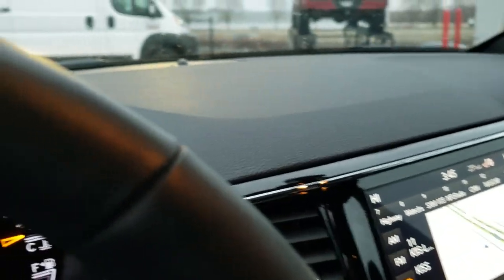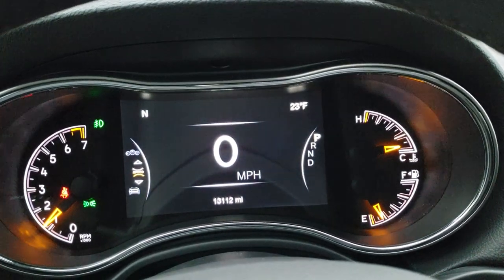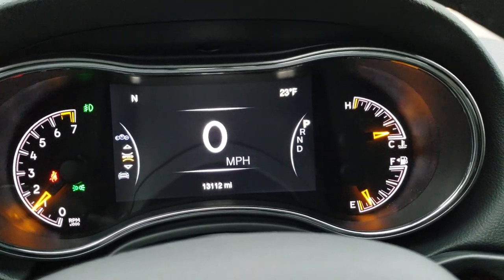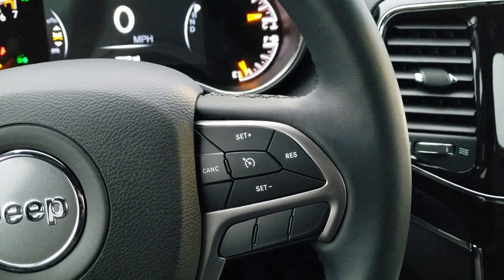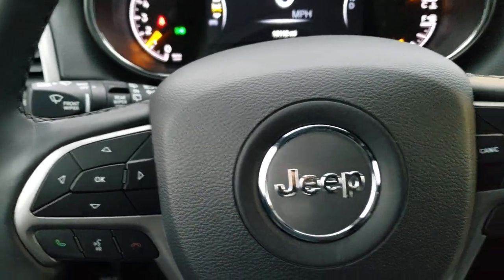As you hop inside the vehicle you can see this one has 13,112 miles on it. You get the 7-inch LCD display with outside temperature, compass, and digital speedometer. It has the heated leather-wrapped steering wheel. Cruise controls are on the right, Bluetooth and information center controls on the left, and audio controls on the back of the wheel.